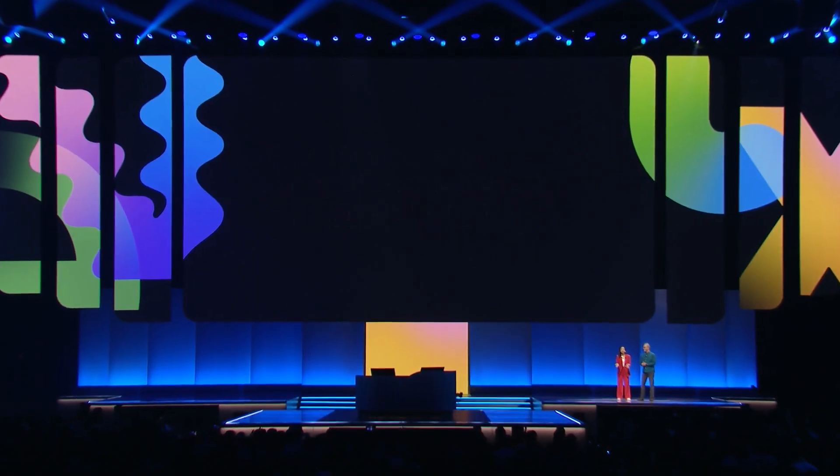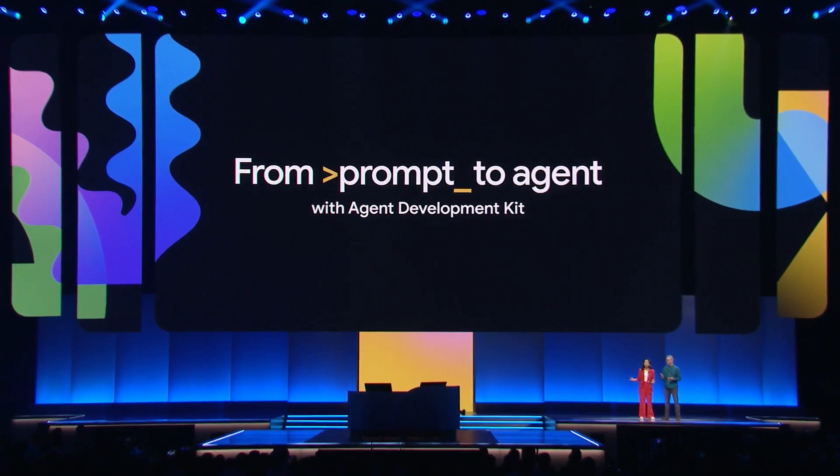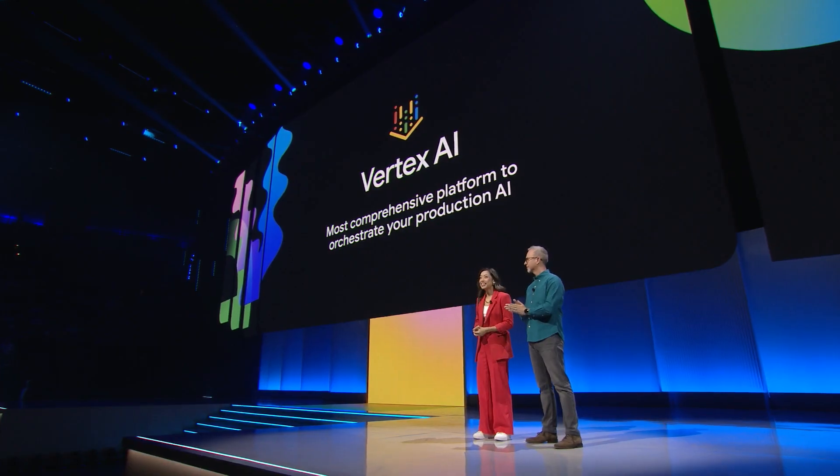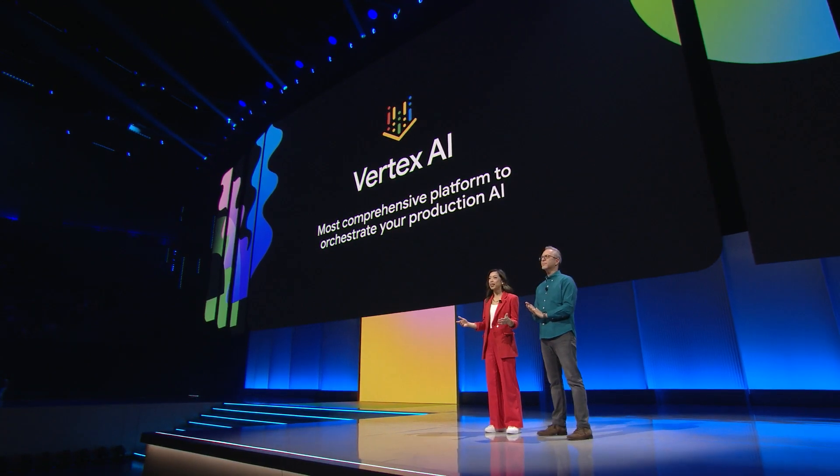In this next demo, we'll create an agent to help contractors by handling tasks like verifying building codes and looking up permits. Vertex AI is our end-to-end platform for building and managing AI applications and agents, as well as model training and deployment.